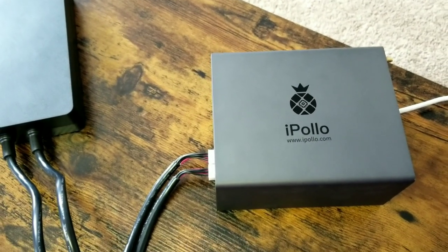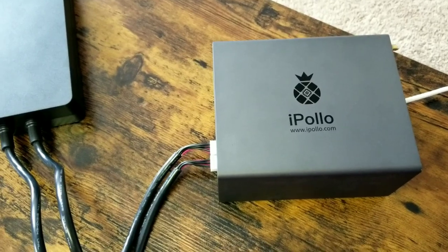The V1 Mini — I am very impressed with this ASIC miner and I hope to get more than one because this thing is pretty sweet. That's pretty much going to do it for this review of the iPollo V1 Mini Ethereum Classic miner. We should have the Gold Box here soon, so hit that bell so you don't miss that upload. Don't forget to like, comment, and subscribe — happy mining, peace.